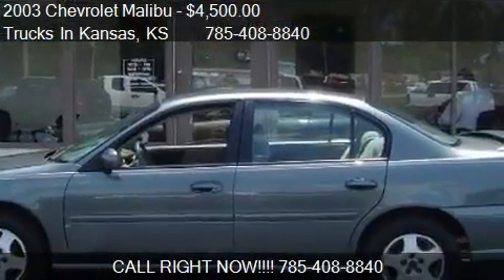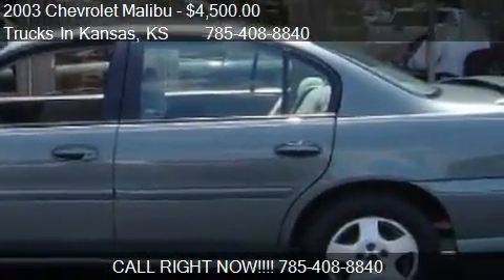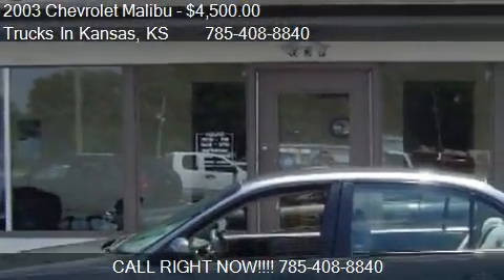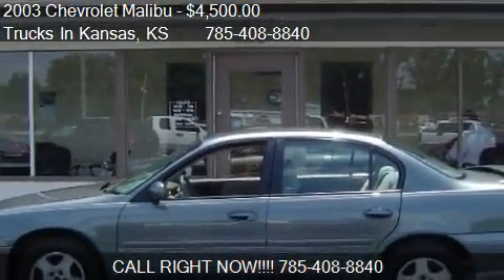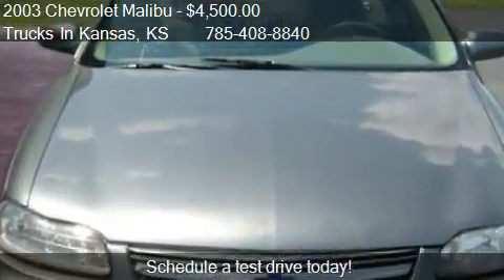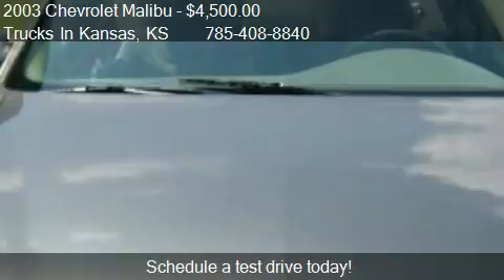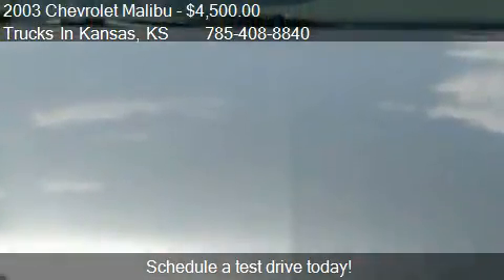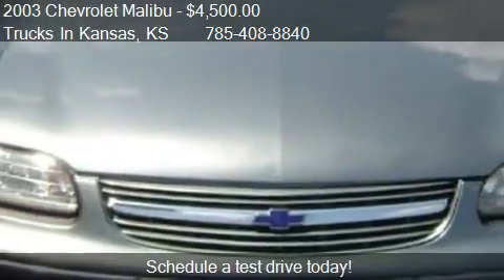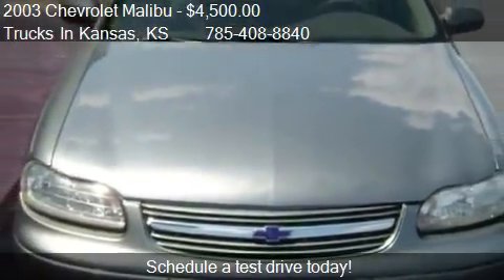This 2003 Chevrolet Malibu is offered by Trucks in Kansas, priced at $4,500. This Malibu is ready to sell and has just over 108,671 miles.